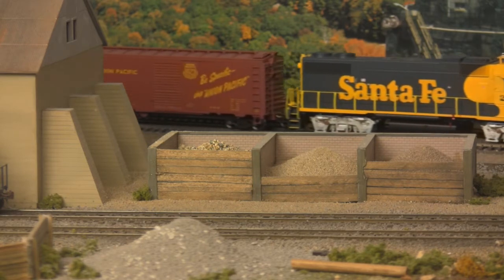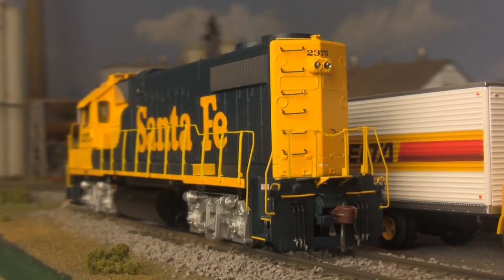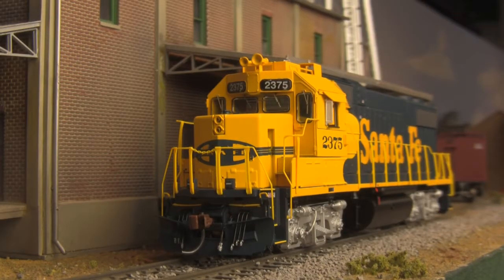These 16-cylinder, non-turbocharged workhorses quickly won the industry over with their high reliability, respectable tractive effort, light-footed performance on rough track, and modular Dash 2 electronics suite.